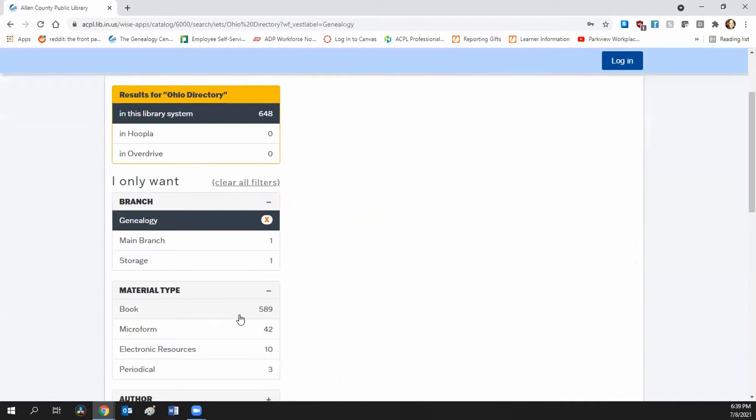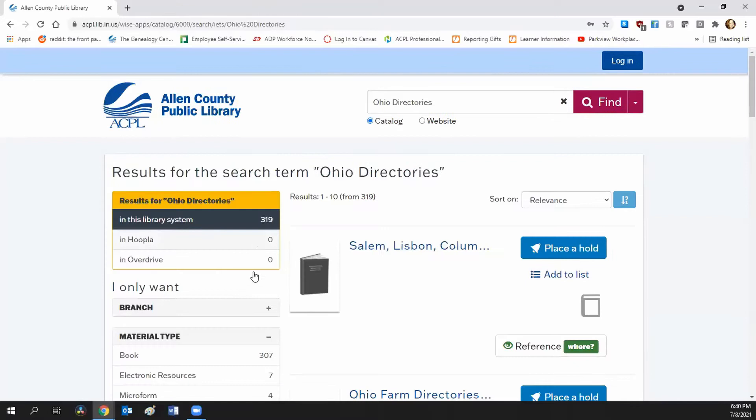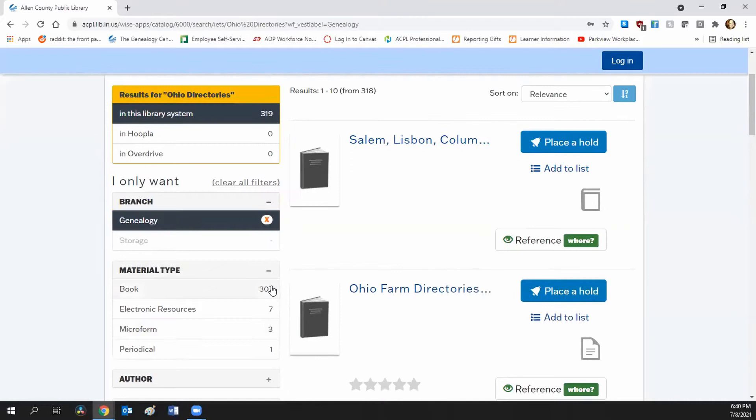You have to go back in and filter to genealogy every time, but you do get different results. If you are looking for a city directory or church directory for a location, search both 'directory' and 'directories.' You don't know how the title is listed, and the catalog can't guess that you also want the other form. Our catalog doesn't do that, so you want to make sure to search both.